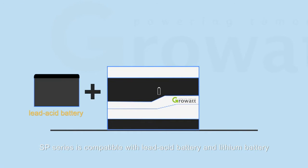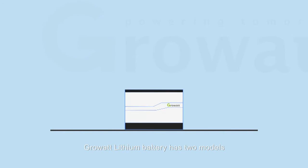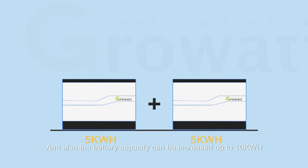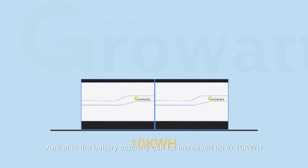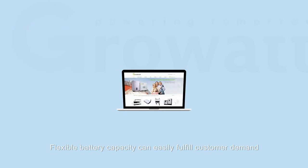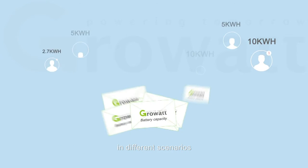The SP series is compatible with lead-acid batteries and lithium batteries. GrowWatt lithium battery has two models: 2.7 kWh and 5 kWh. Battery capacity can be increased up to 10 kWh by adding an expansion battery pack, allowing flexible capacity to easily fulfill customer demand in different scenarios.